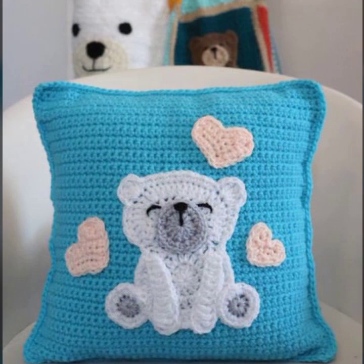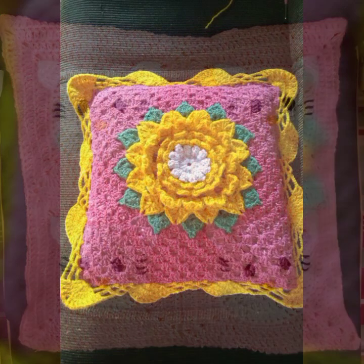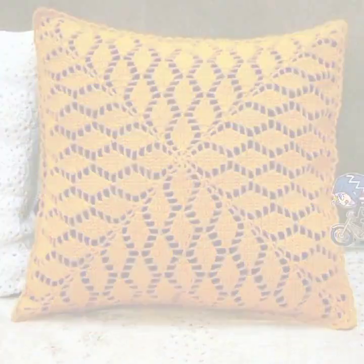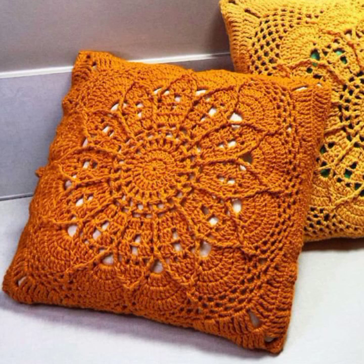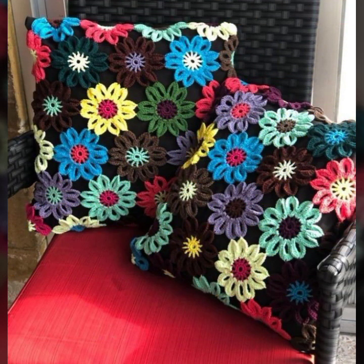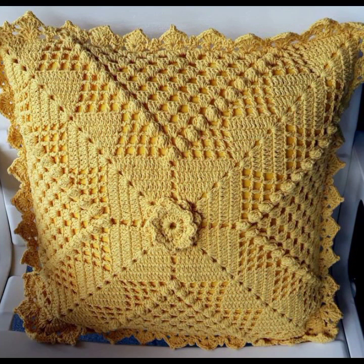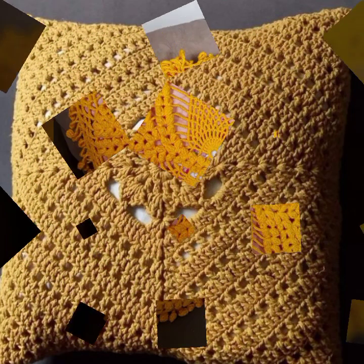Beautiful color combination, contrast, stylish designer ideas — as you can see in this video. Friends, how are you? I'm fine. I hope you are enjoying the best condition of health. I am back again with the most stylish, most beautiful, trendy crochet cushion cover patterns, knitted patterns, and stylish designer ideas.